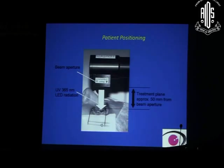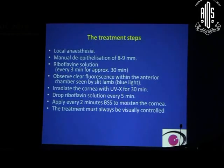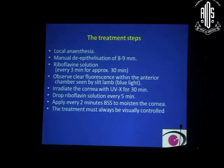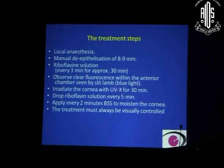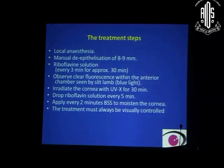Cross-linking is performed with the patient lying horizontally and the UV beam falling vertically, about 50 mm away from the eye, and it must be very homogeneous. Treatment steps include applying local anesthesia, having the patient lie down, then manual de-epithelialization of an 8–9 mm circle. Riboflavin solution is then applied every 3 minutes for approximately 30 minutes.